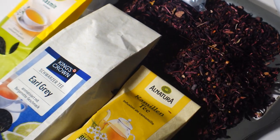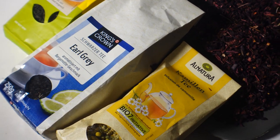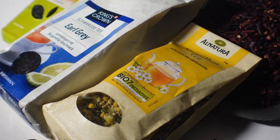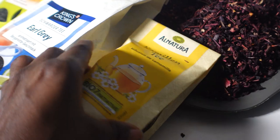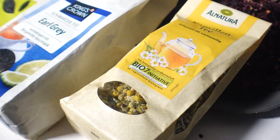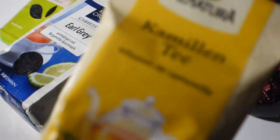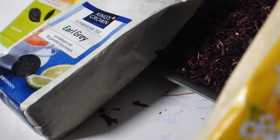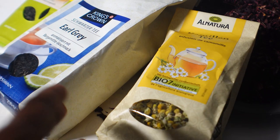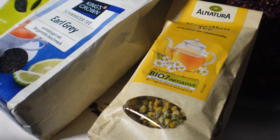The first tea I'll be packing, along with some of its health benefits especially for elders — right here I have chamomile tea. Some of its health benefits: it helps to ease anxiety, it helps to slow and prevent osteoporosis, it helps to reduce inflammation, and it helps people with diabetes to lower their blood sugar.